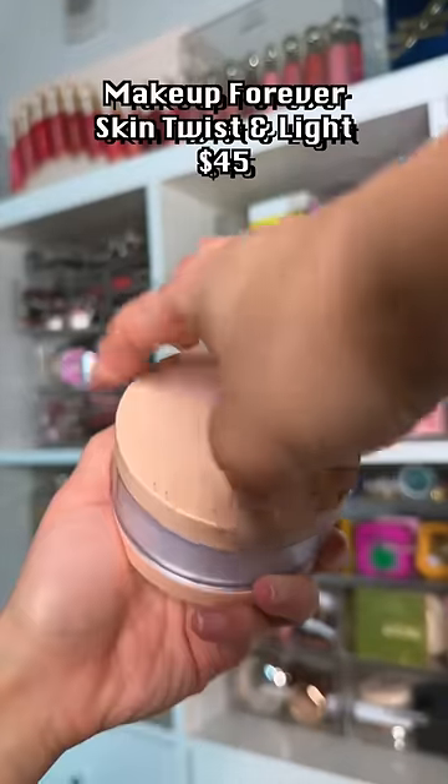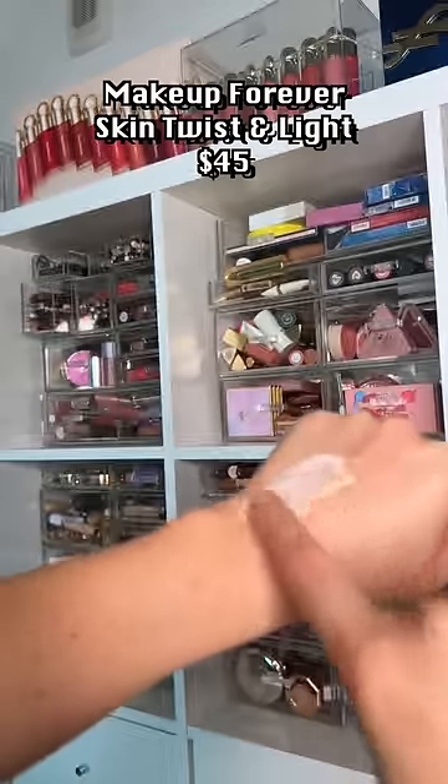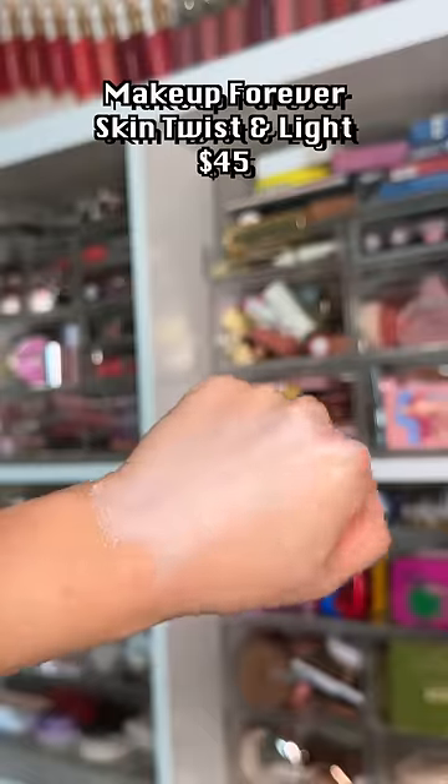First things first, the packaging — kind of gimmicky and wildly impractical. Not to mention the super shimmery finish, and it's way too white to be a setting powder.